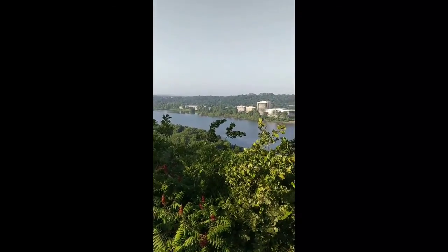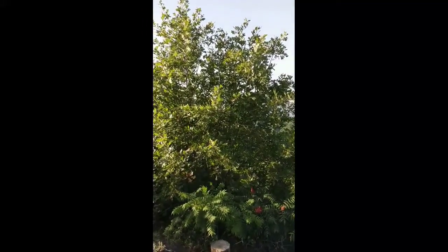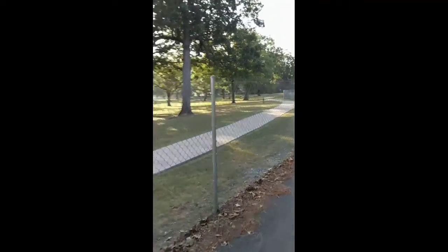Another view of the river from this trail. If the trees were gone, you could see the state capital right through that tree. You go up by the VA. As you can see, we are still in the shade.